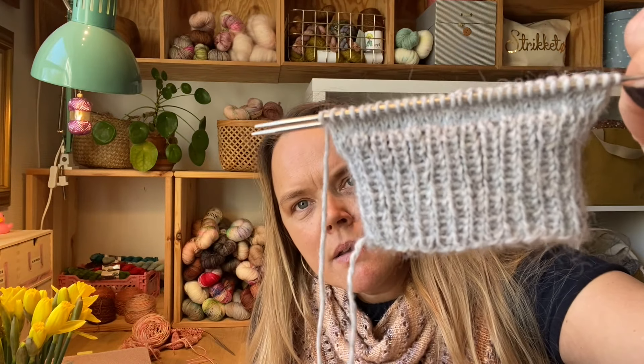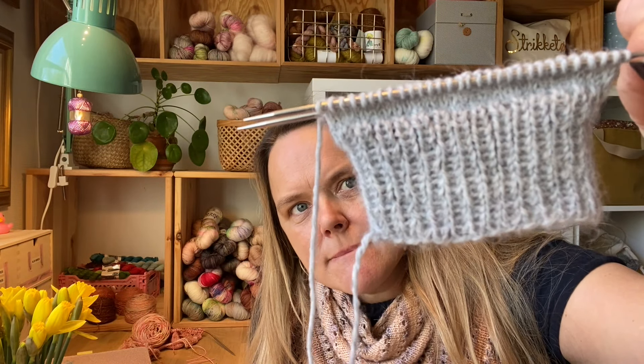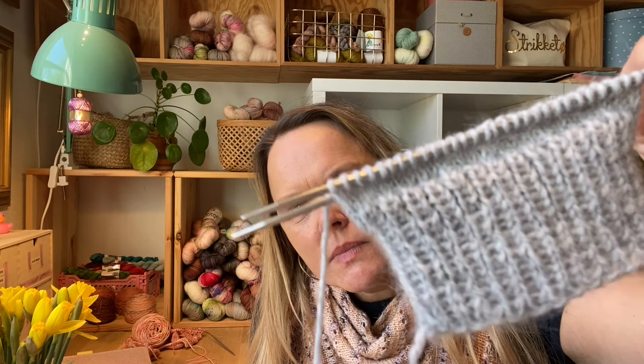I love the yarn — it really feels great and it has a lovely halo because of the alpaca. I think I'm knitting on a 2.2mm needle, but it's so small I can barely read it.